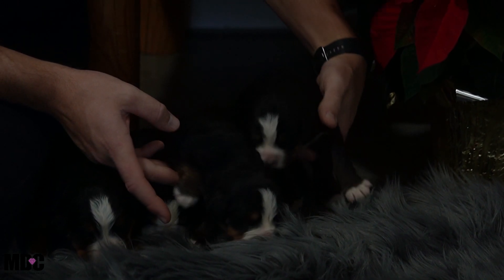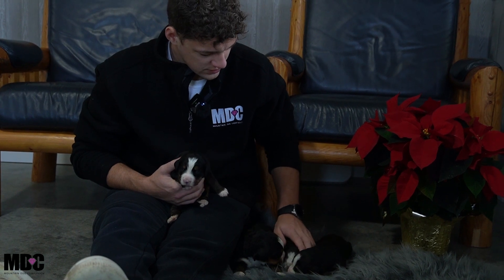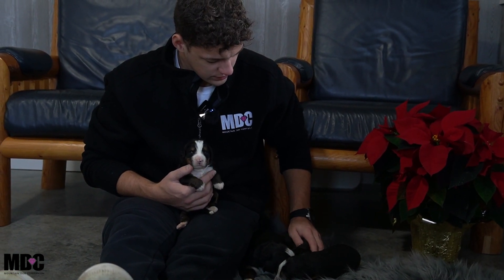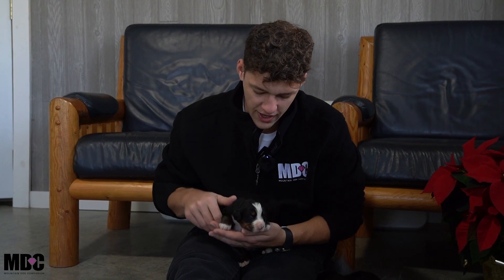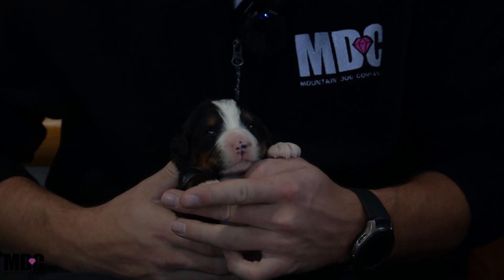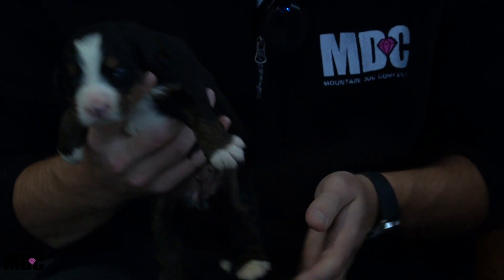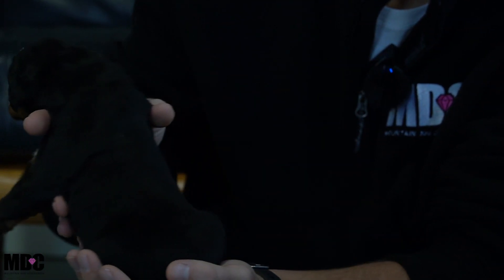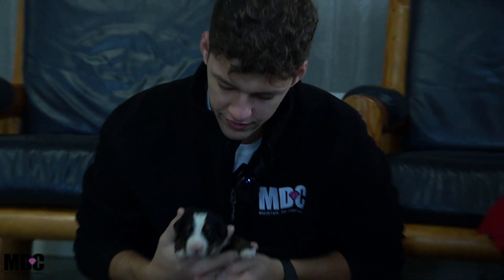Last but not least, girl number four has a nice white blaze, tan on the side of the face along with tan eyebrows, and white socks front and back along with a white tip tail. No Swiss kiss for her, and just a nice stocky confirmation overall.